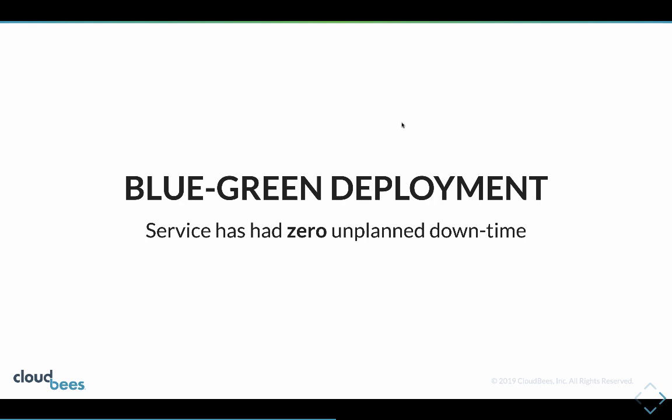That's not to say there hasn't been any downtime - the ops team has needed to make infrastructure changes resulting in some planned downtime, but the actual continuous deployment has not resulted in downtime. Blue-green has meant that where there have been problems we've still been serving traffic through the blue version.